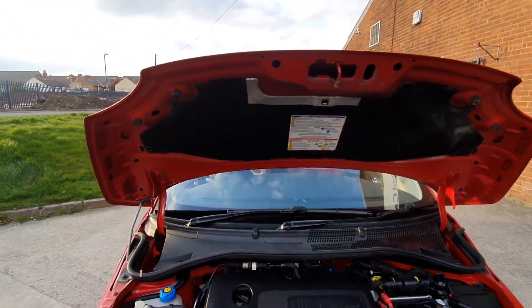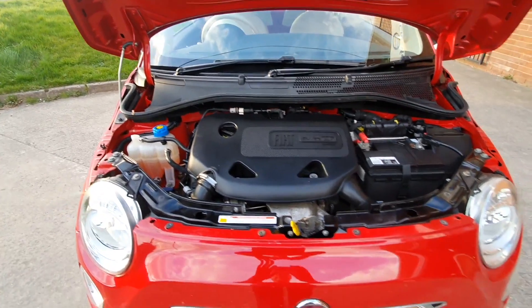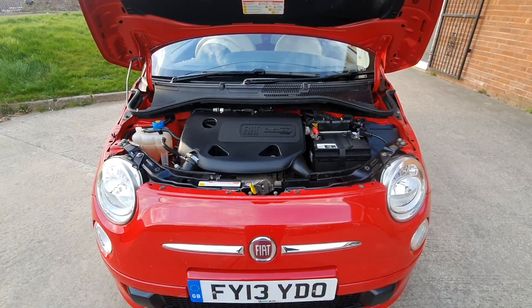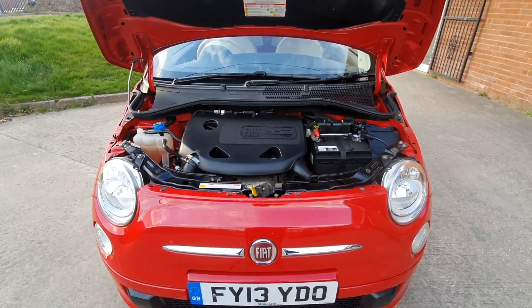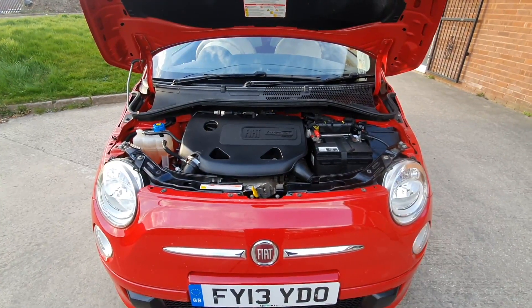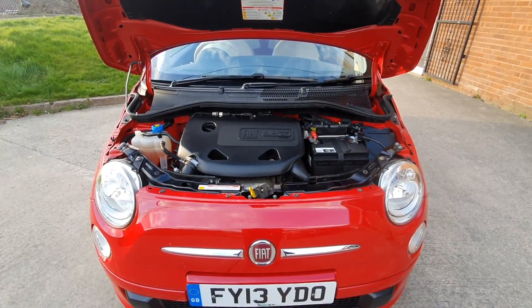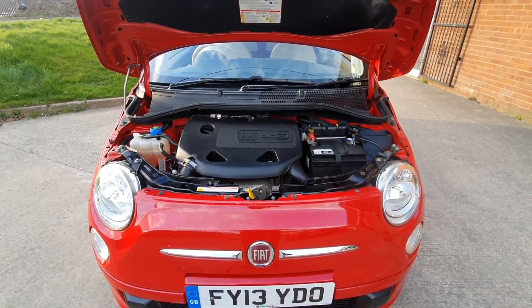So the only thing this car needs is a test drive, and hopefully we'll see you very soon in order to do that. If you are watching on YouTube and you'd like more details on this car, including mileage and price, click on the link in the description below. And if you haven't done so already, consider subscribing to our YouTube channel — that way you can keep up to speed with all the latest stuff we've got coming in.